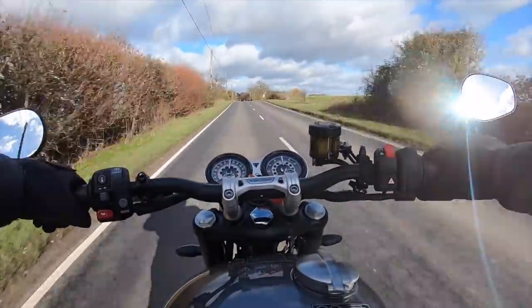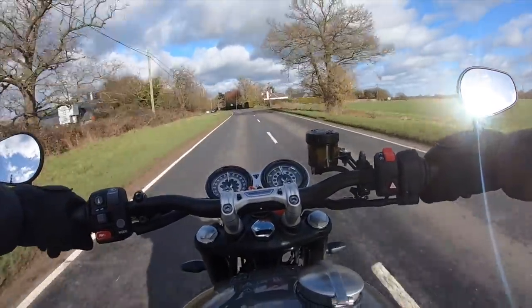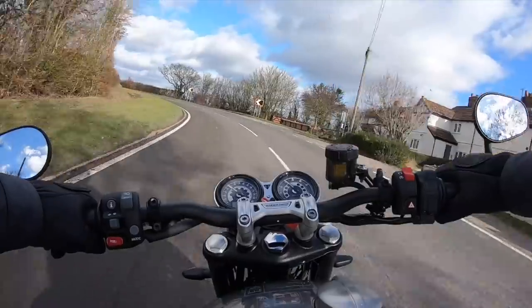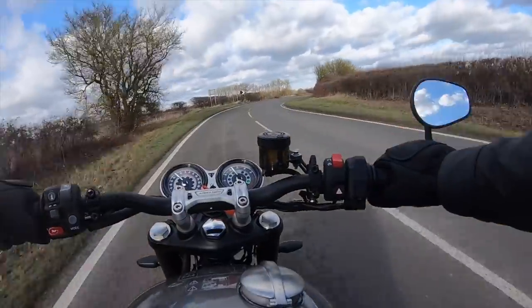Because it doesn't have the IMU that the Scrambler 1200 XE has, this bike doesn't have cornering ABS or cornering traction control. But as you can see on the twisties, it's an absolute blast to ride.